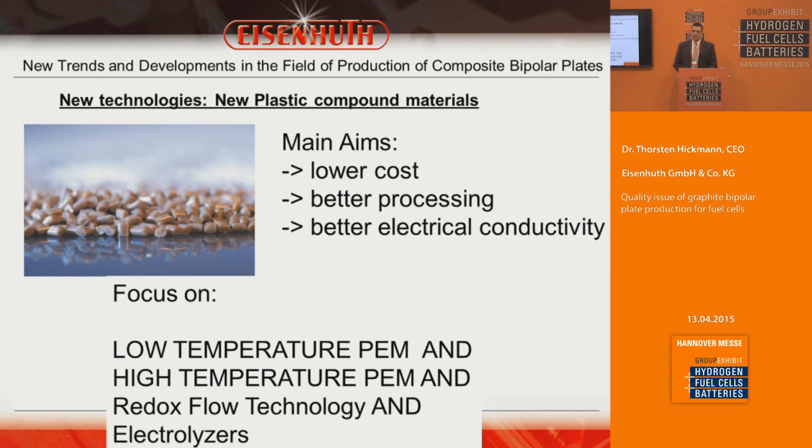We are also looking at new material developments such as new compound materials. Since we have in-house compounding capability, we work with customers to identify needs and opportunities — primarily lower-cost materials with the same mechanical, electrical, and tolerance characteristics but better in pricing, processing, and electrical conductivity. Our application focus is on low-temperature PEM fuel cells, high-temperature PEM fuel cells, redox flow batteries, and electrolyzers.